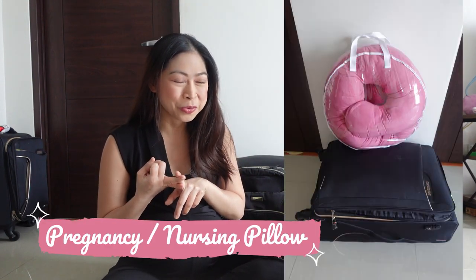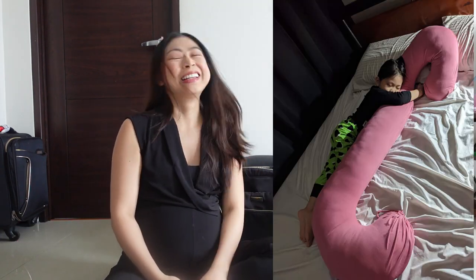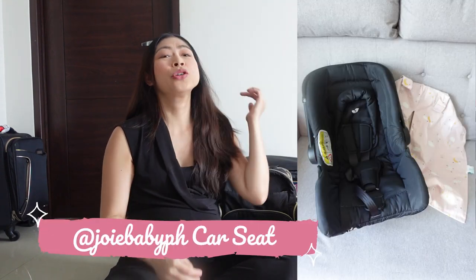We actually have three more things missing from this lot. We have Mike's bag, and I'm also bringing my pregnancy pillow which will double as my nursing pillow in the hospital — it'll make breastfeeding easier. And finally, of course, we have our car seat, which is non-negotiable because that is what's going to carry your most precious cargo, your baby. So please, if you're packing your hospital bag, make sure you have your car seat.